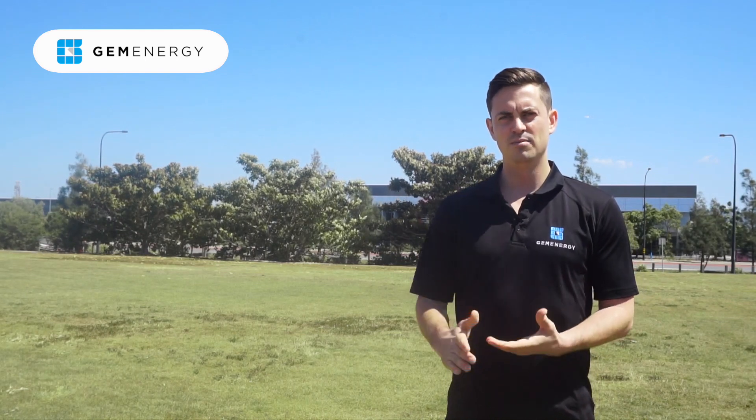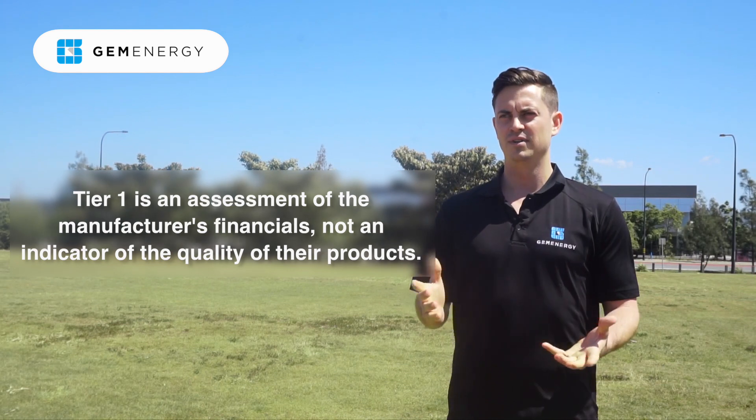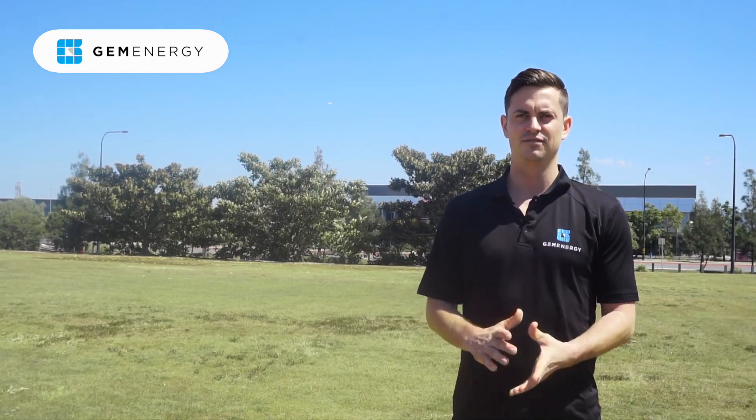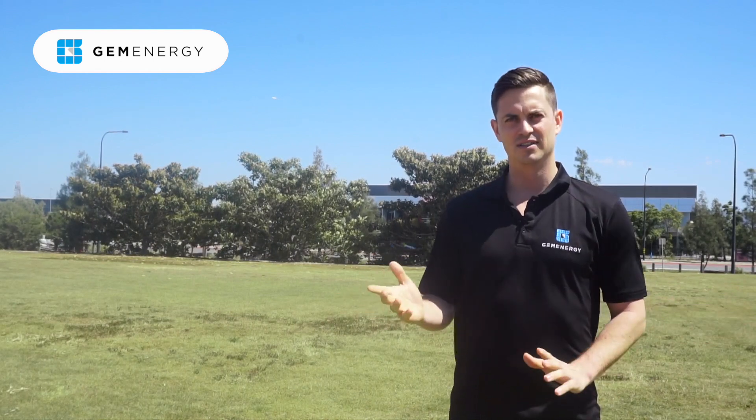It's Bloomberg's list, and it goes into the company and audits that company's financials, then puts it on a tier one to tier three list. There's a massive difference in quality between one tier one solar panel and another tier one solar panel.